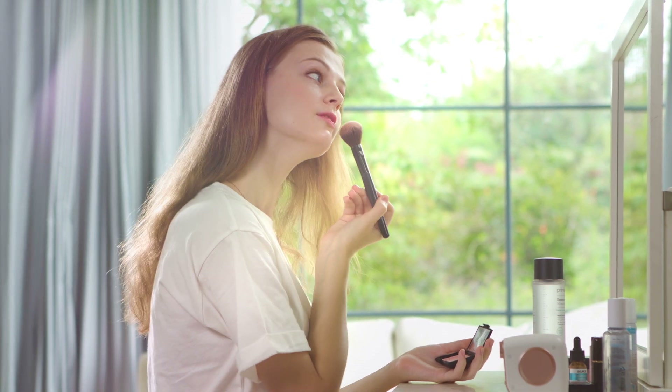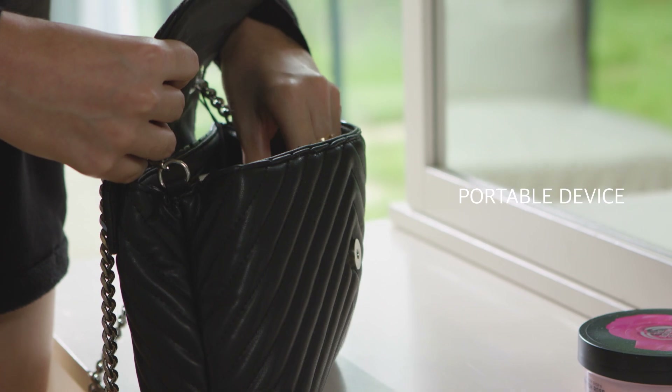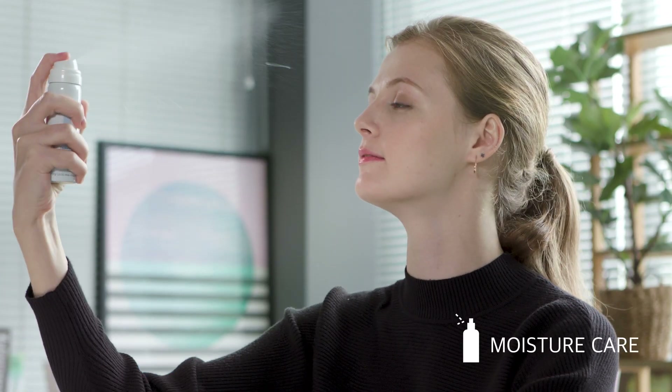Lily Cover is portable, so you can use it anywhere, anytime you want. To prevent you from leaving your skin dry during a busy day, it reminds you of your daily quest through an alarm.